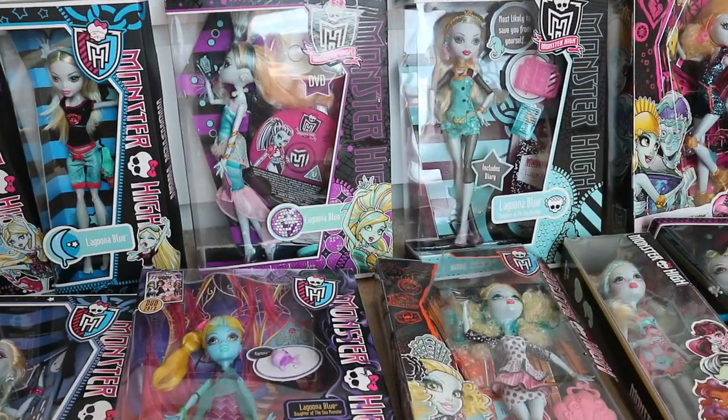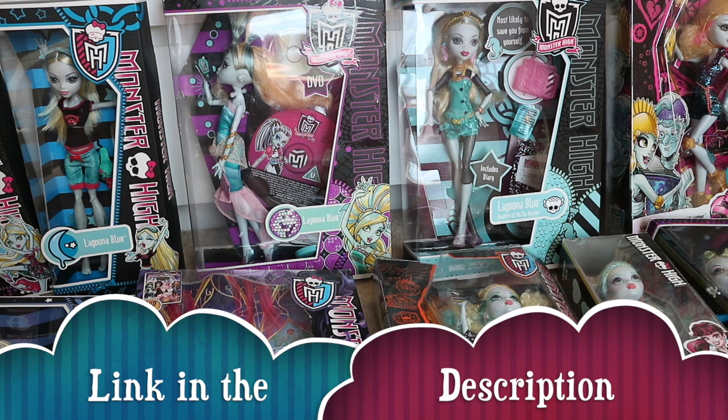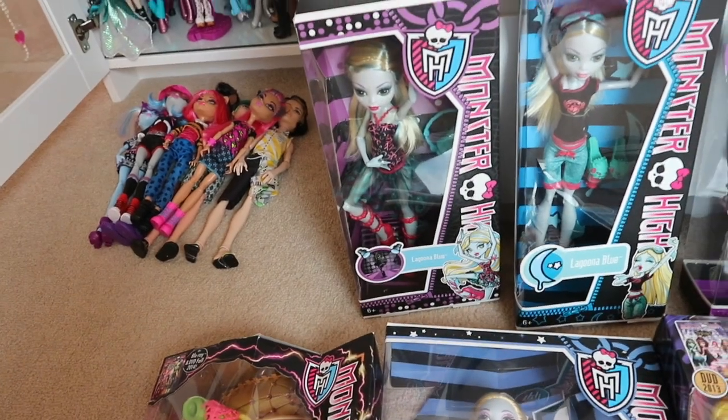Hey guys, today I'm going to do a Lagoona Blue collection video. I done my — I think it was Tuesday or something — I done my Abbey doll collection. And so first I've got Lagoona Blue Dance Class. I think this doll is so gorgeous, I love her.